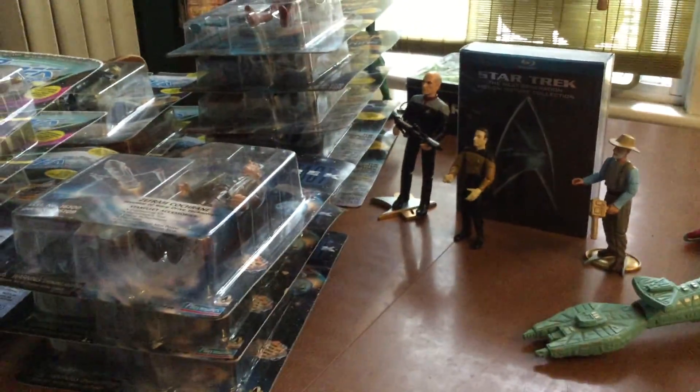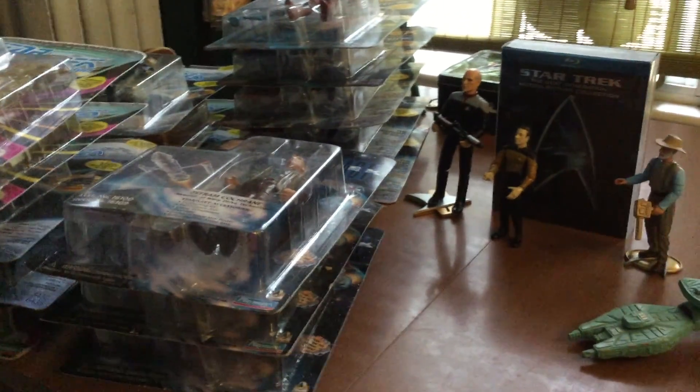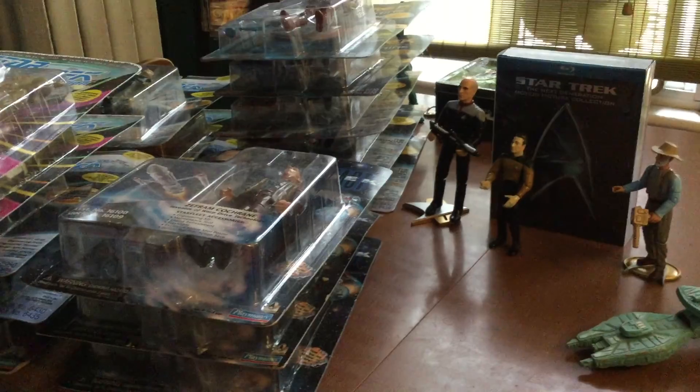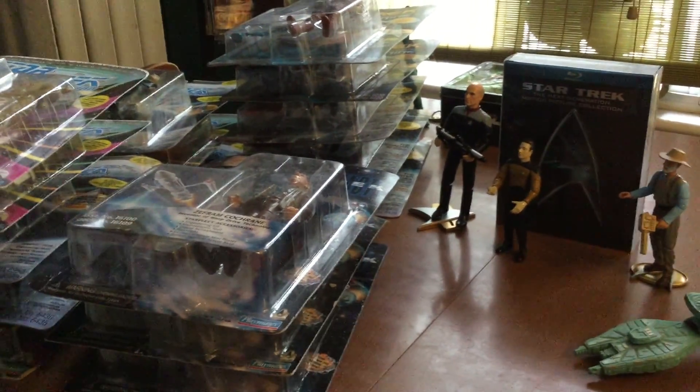A little back story — a friend of mine had all these figures and he wanted to get rid of them, so I ended up snatching these for really, really cheap. And that's how I've acquired all of these figures.